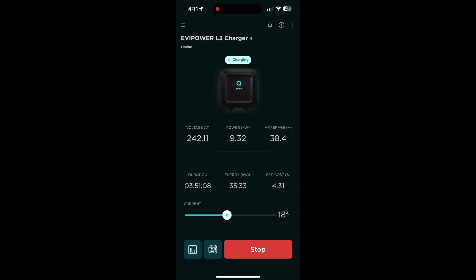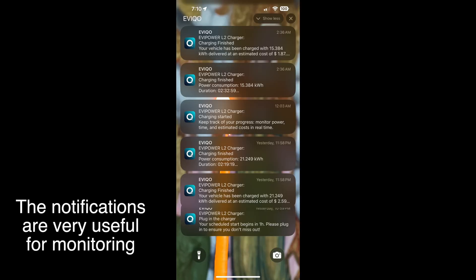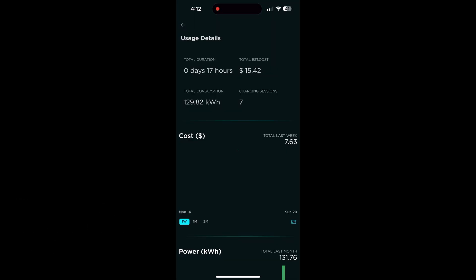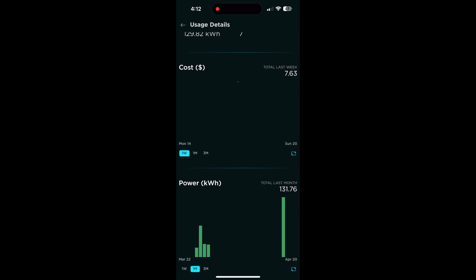A feature I really like is the 1-amp increments you can use to adjust the charge. I noticed that sometimes my breaker would trip if I went full 40 amps, but I can just do 39 now and be really safe, no matter what else I'm using in the house. I've never seen any other charger do such fine increments, so I really love this feature.